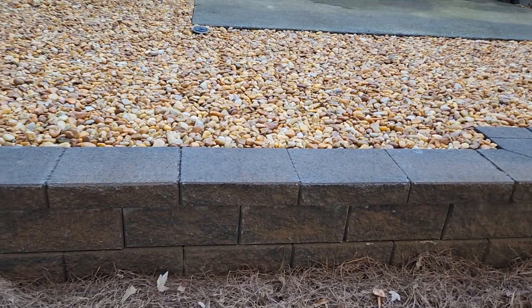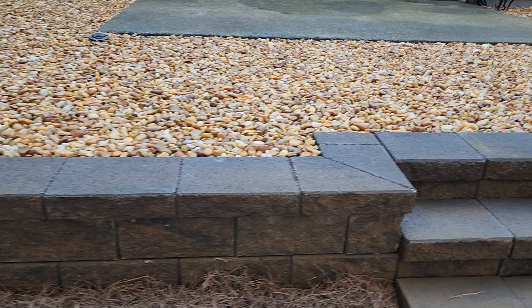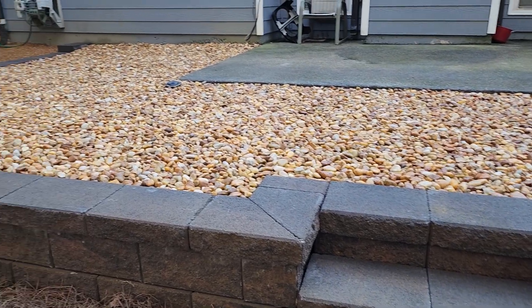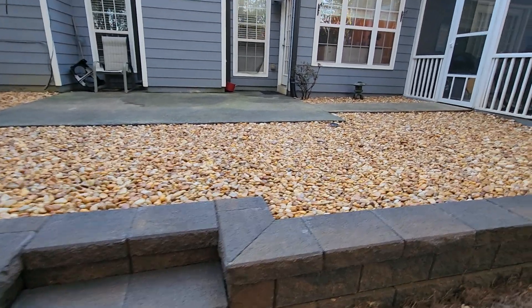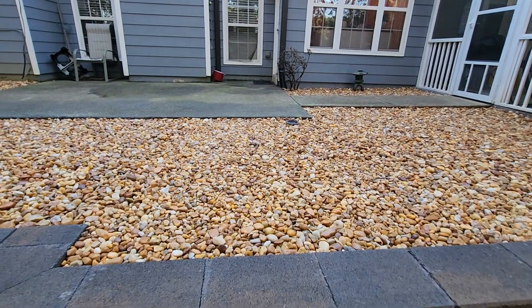One of the ways we were able to give this customer more than what was expected was by bringing in this beautiful custom retaining wall block, but also building in these custom design steps. By doing so, we gave the customer an opportunity to utilize their landscape in the most effective manner, especially with this beautiful decorative gravel that allowed them to use that space most effectively.